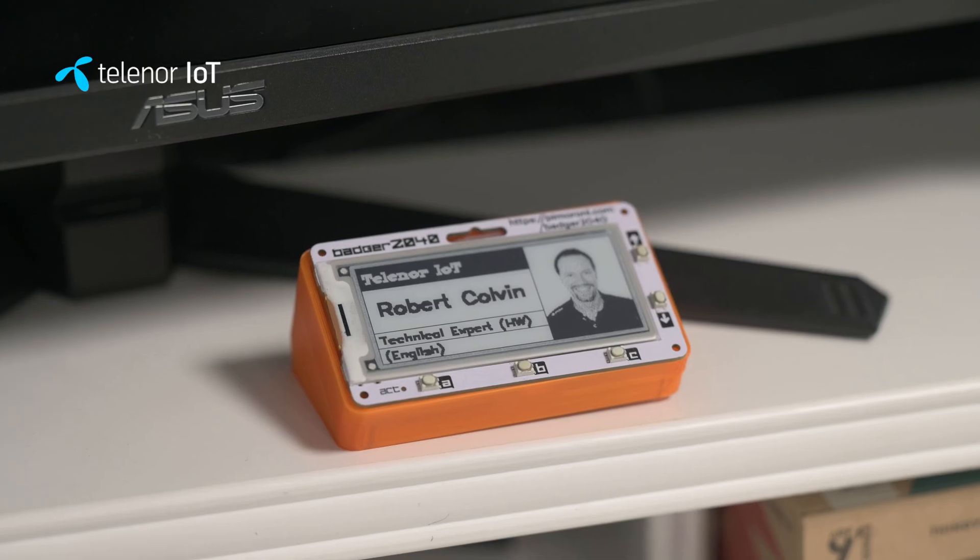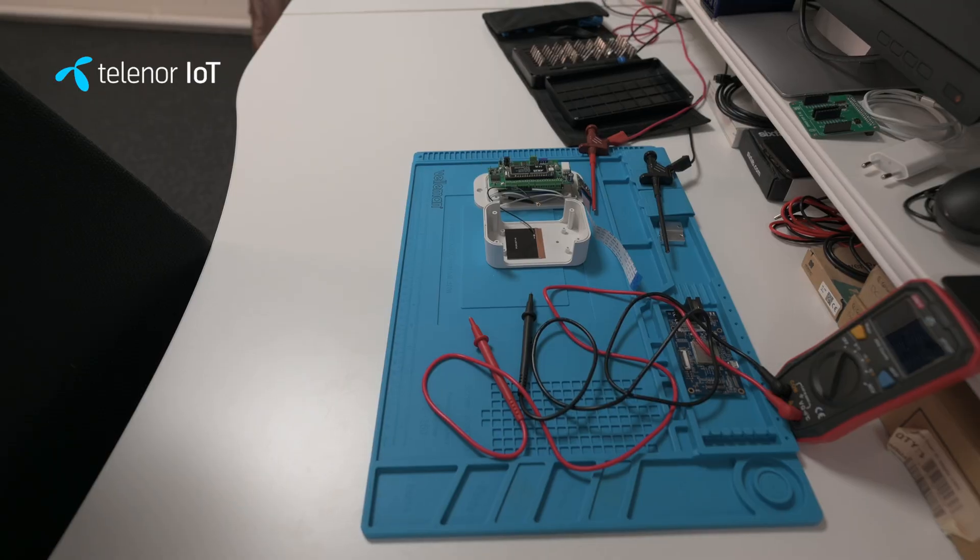Hello and welcome to our tour of our brand new test facility here in Kaskuna, Sweden. With me I have my great colleague Robert Colvin. He is our device and hardware expert. My name is Rob Colvin — I am a hardware developer and IoT engineer. My role here with Telenor is to assist our customers with their hardware development and testing, and obviously to run the test facility that we have here.